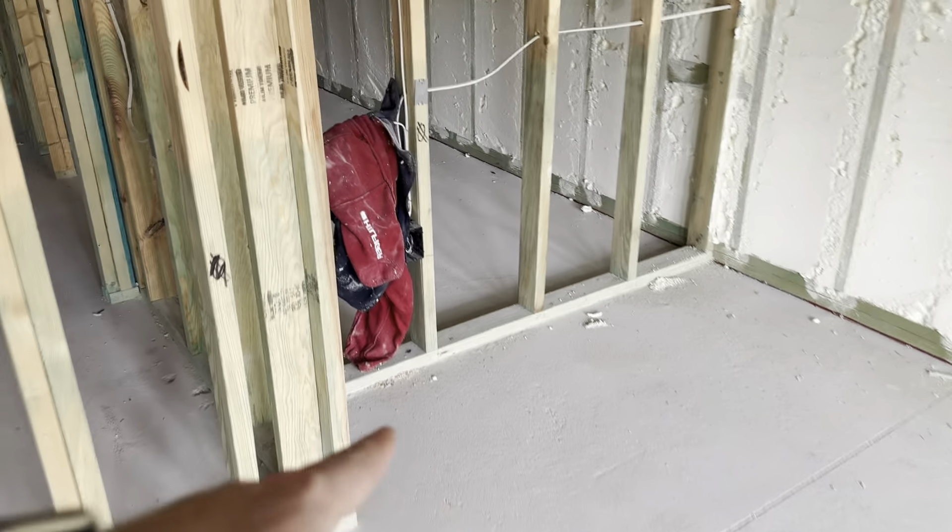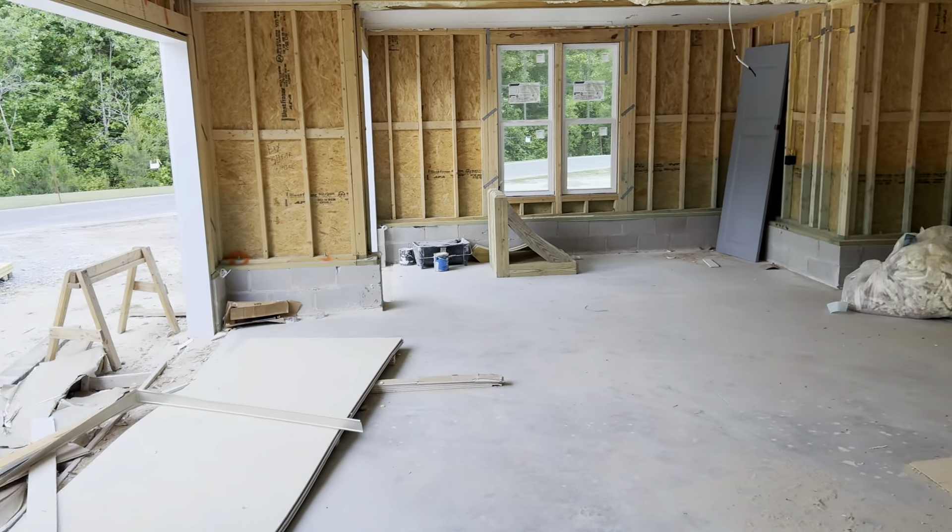A little furniture niche there. The other house, we actually made the closet bigger and didn't do the furniture niche. And then we have closet, closet, linen closet, another closet for linens and whatnot. Then you have powder room or water closet, shower, big vanity, and it opens up into the laundry. And then you do have some under the stairs storage here. There'll be a drop zone right here. This is the powder room. It opens up into the garage.